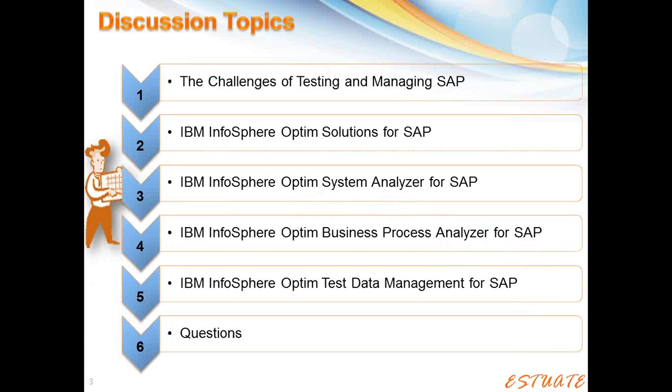Good morning, everybody. Welcome to the latest in our series of ongoing webinars around IBM Optum. We've got a different approach today — a somewhat special area that we're going to present to you, which is Optum for SAP. This represents the culmination of a lot of investment from IBM in recent years, as well as significant investment by S28 in building out some of the templates that go along with this. There's an interesting product family that IBM has delivered around SAP for Optum. We're going to talk about three specific components: the Optum System Analyzer for SAP, the Business Process Analyzer for SAP, and the Optum Test Data Management solution for SAP. Amar will walk us through those, and then I'll talk at the end about how we go to market with IBM for this solution for SAP customers.